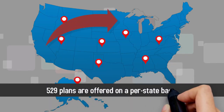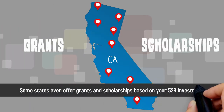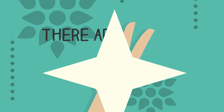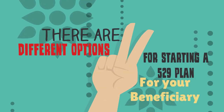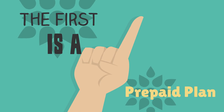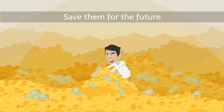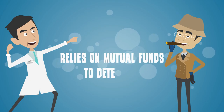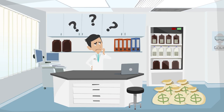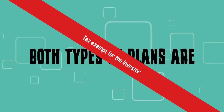529 plans are offered on a per-state basis. Some states even offer grants and scholarships based on your 529 investment. There are two different options for starting a 529 plan for your beneficiary. The first is a prepaid plan, which allows you to purchase college credits at the current market rate and save them for the future. The second is a savings plan that relies on mutual funds to determine how much money can be saved in the allotted time period. Both types of plans are tax-exempt for the investor.